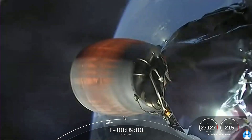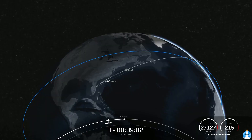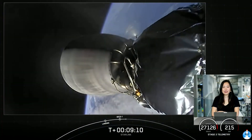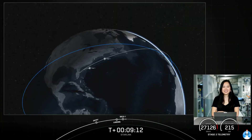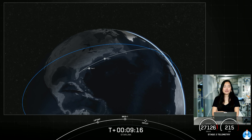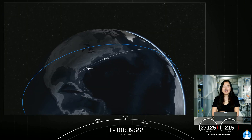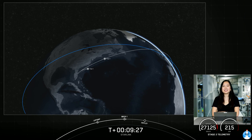We did have second engine cutoff and we are waiting on confirmation of a good orbit from our second stage. We did have a good burn and a good orbit. We are still waiting for confirmation of our first stage landing, but we do have a successful orbit and second engine cutoff for our second stage.